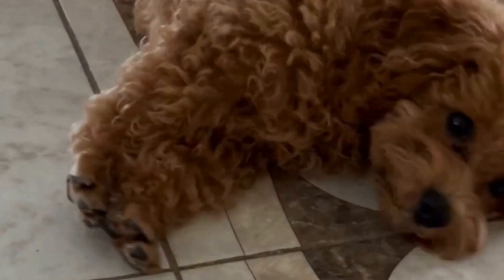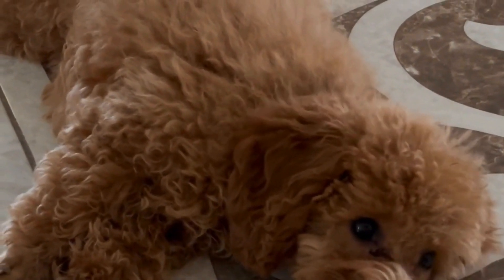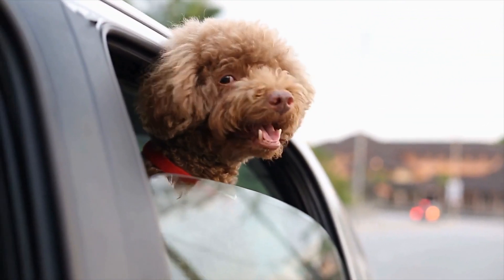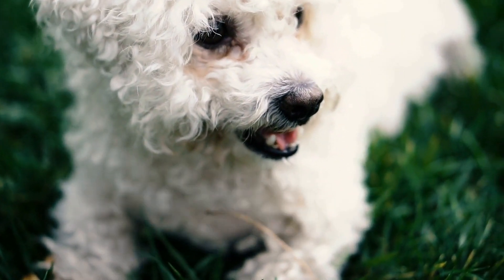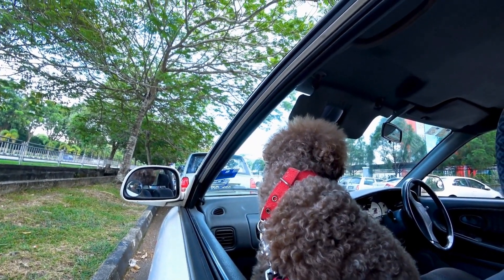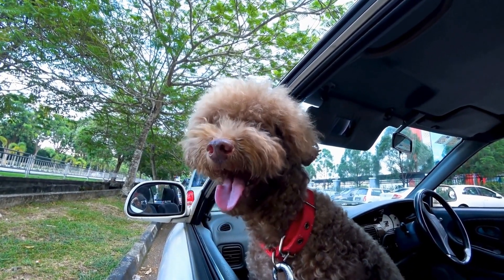Two: Use positive reinforcement. Poodles respond best to positive reinforcement methods. Instead of punishing your dog for unwanted behaviors, focus on rewarding them for good behavior. This could be treats, verbal praise, or even a favorite toy. By using positive reinforcement, you'll build a strong bond with your poodle and make training a positive experience.